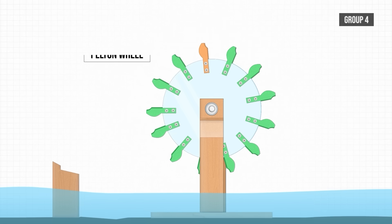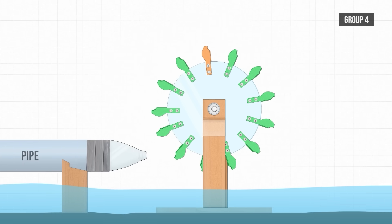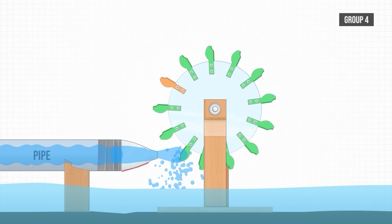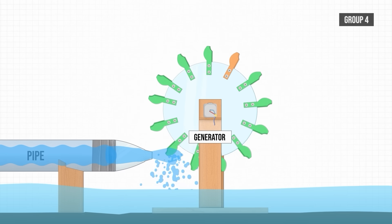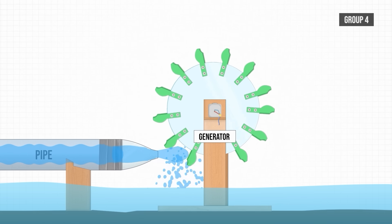Finally, group six will also be using a Pelton wheel with 3D printed buckets and a pipe to collect water, which will shoot at the turbine through a nozzle made of an old water bottle. Their generator will be directly connected to the spinning shaft, and their unique angle is that all of the wood will be freely sourced from discarded offcuts.